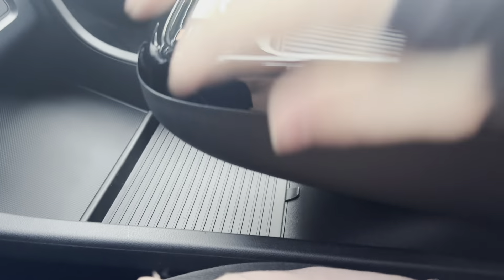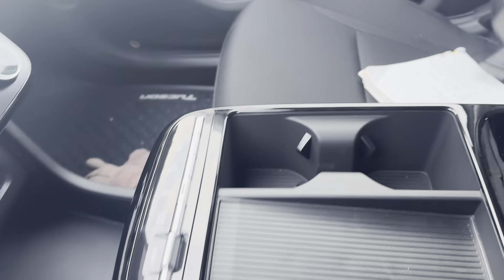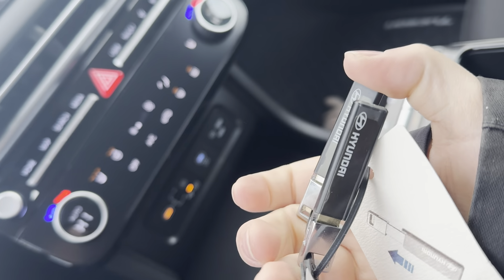So this is a floating center console — you have this space underneath and space in here as well. These are your physical keys: if your key fob dies and you get locked out of your vehicle, this is the physical key that you would need to unlock the door.